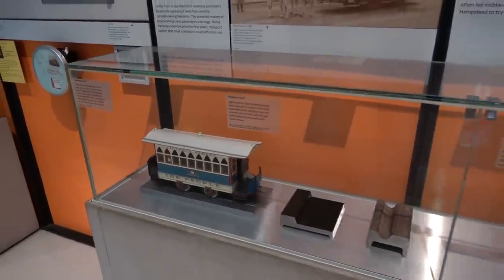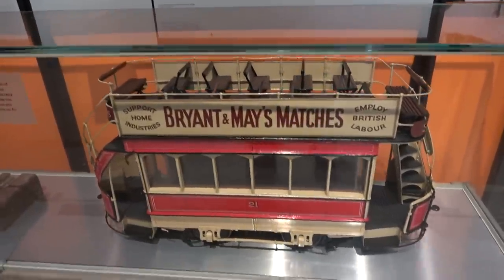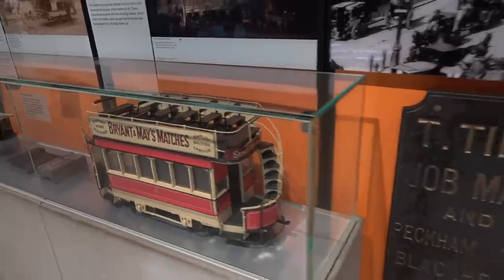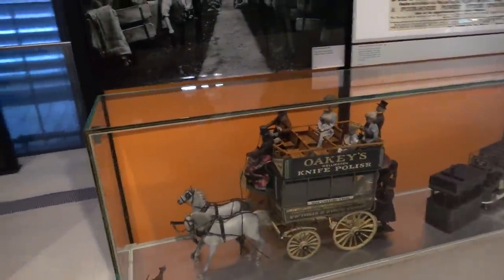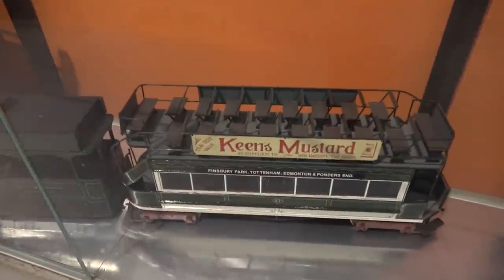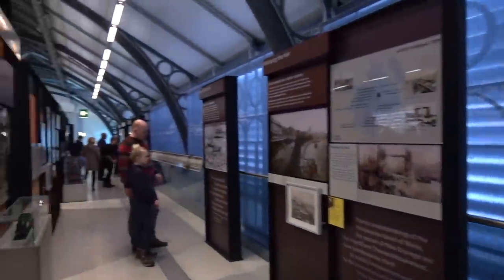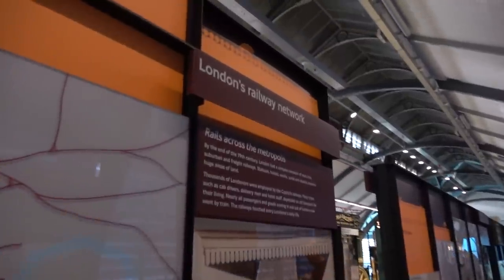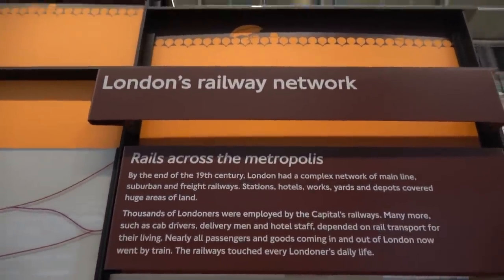Some nice little models here of some of the trams, and also the rails for the tramway. I'd love to have gone back in time and seen all of these in action. You can see the advertising on the side - Keen's Mustard. Looking at the final section here about London's railway network. By the end of the 19th century, London had a complex network of mainline, suburban and freight railways. That's it for up here on level two.